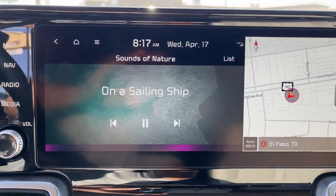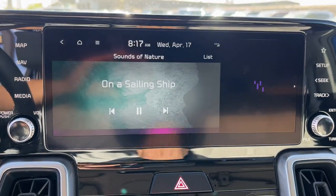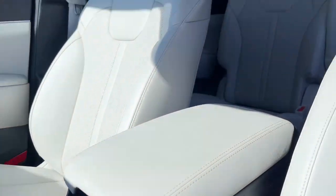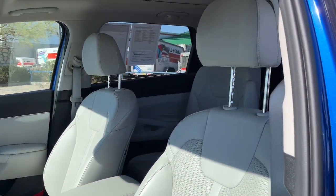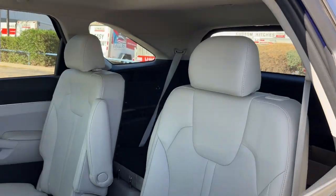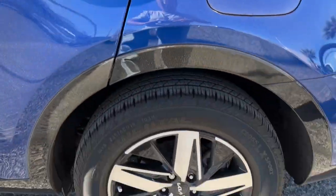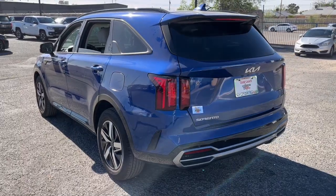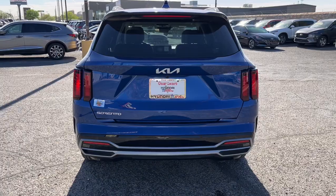Get the best blend of comfort and capability in this passenger-focused Sorento. See for yourself when you take it out for a test drive. Our professional staff looks forward to giving you excellent service. We'll see you soon.